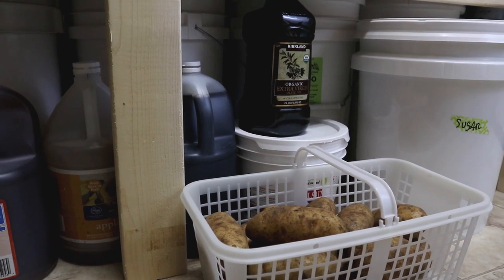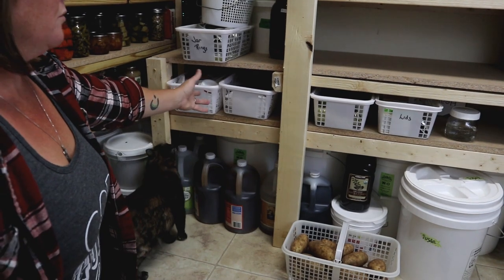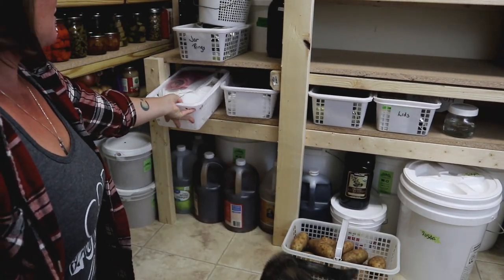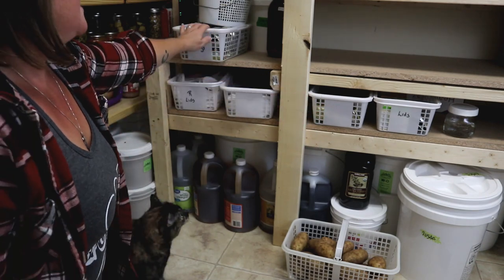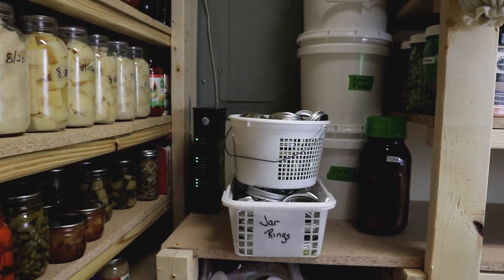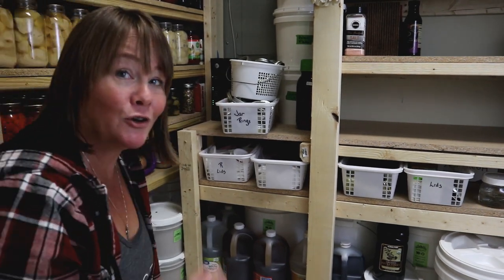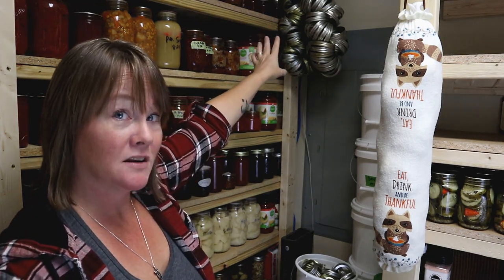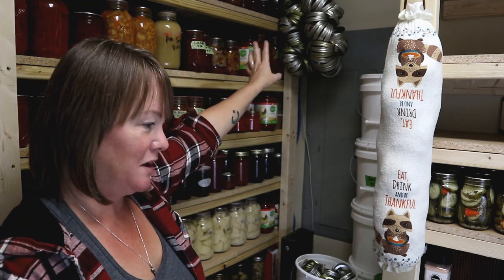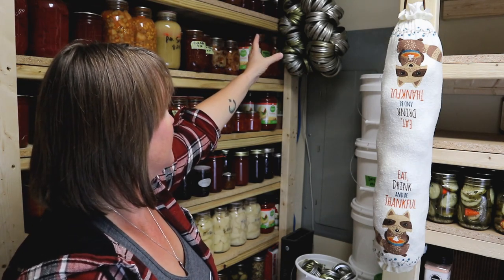The bottom shelf right here I'm using to store some of my canning supplies — lids, reusable lids in regular size and wide mouth, metal lids, and extra rings I'm giving to a friend. Back there on the wall I have all my rings — more than enough for any canning day — wide mouth and regular mouth rings for canning.